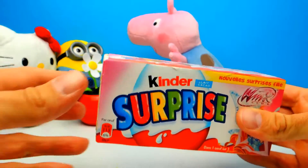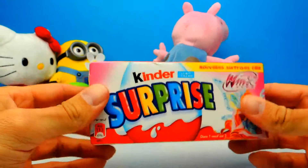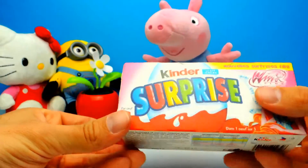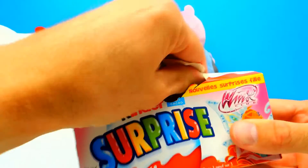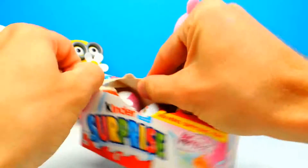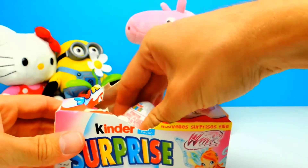Hey everyone, Crazy Toys here. My name is Gunnar and today we have another surprise eggs — more super cool Winx Club surprise eggs from France. I'm really excited because on the box there's a little note that says there's at least one Winx Club toy inside, so I'm really happy that we will get at least one Winx Club figure.